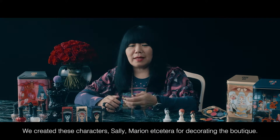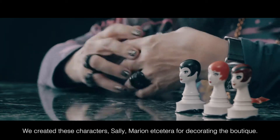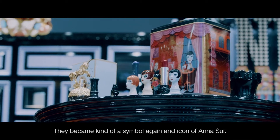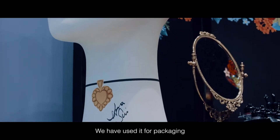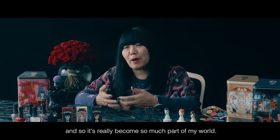We created these characters — Sally, Marion, et cetera — for decorating the boutique. It became kind of a symbol, an icon of Anna Sui. I loved the fact that we used it for perfume bottle design, we've used it for packaging, and so it's really become so much a part of my world.